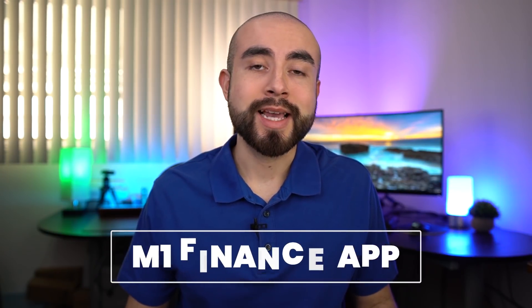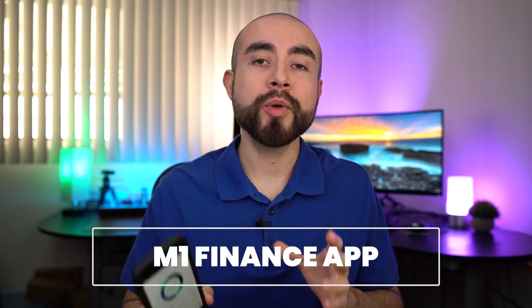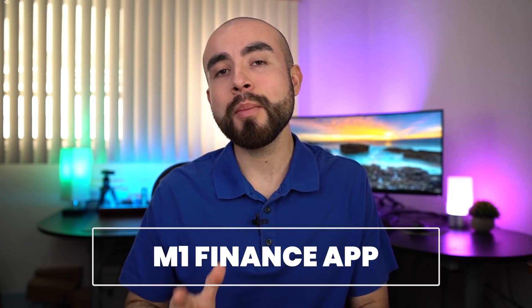Today we're reviewing the M1 Finance App, a robo-advising investment platform that's 100% free to use. We'll be going over all its features and discussing what makes M1 Finance one of the easiest ways to automate your investing.